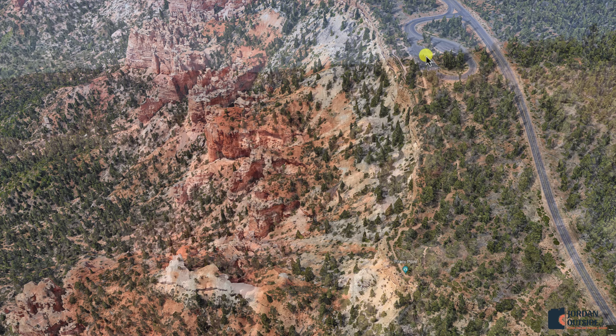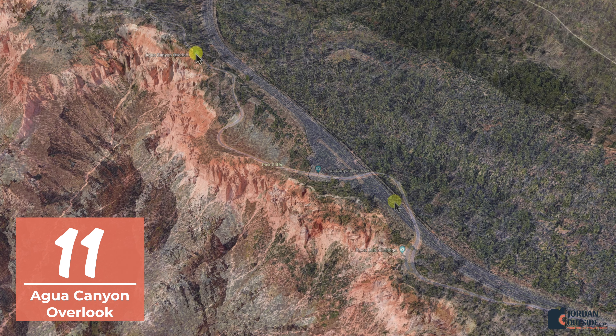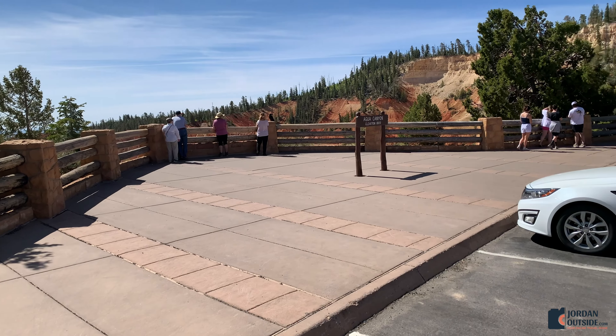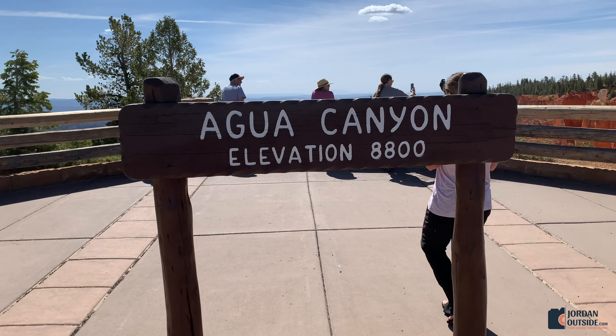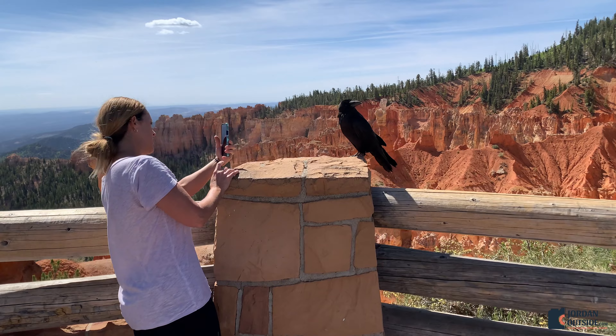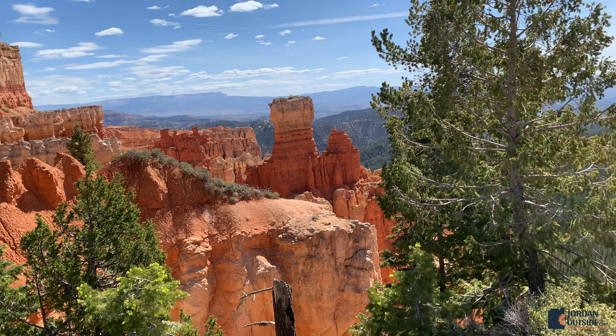After Piracy Point we headed back to the Farview Point parking lot and then over to the Bryce Natural Bridge. This was definitely one of our favorite views.